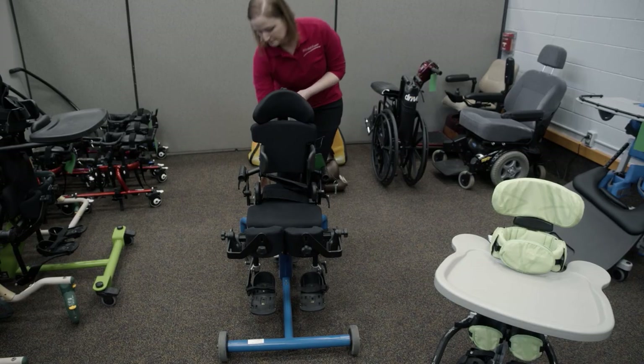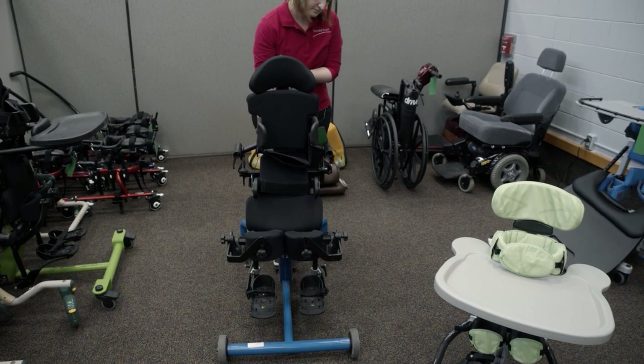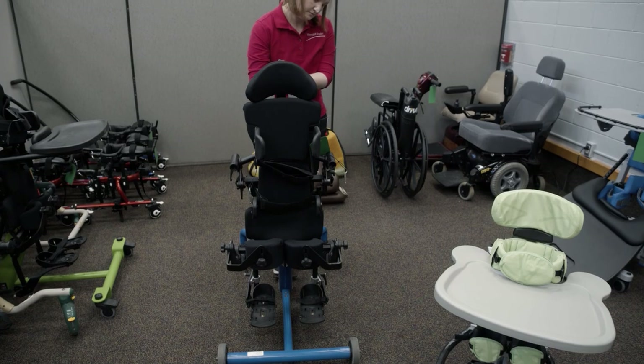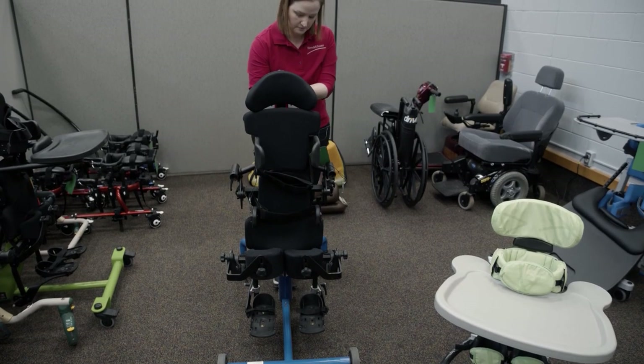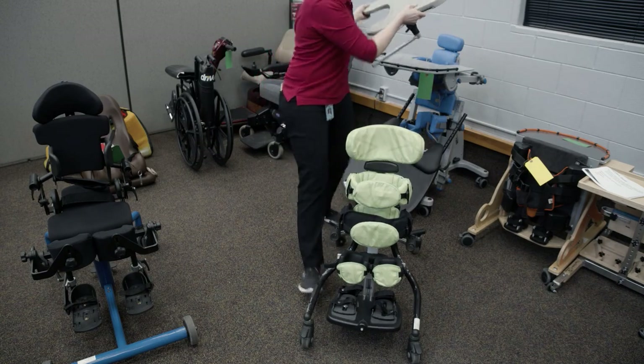Here are examples of a couple of our standers — obviously these are child-sized. Standers are important to promote healthy digestion, promote circulation, and to work on prolonged stretching. This is a Bantam sit-to-stand: the child can sit down like they're in a chair, and then you can raise the back up until they're at the standing position that you need. And then this is a smaller stander called a Squiggles.